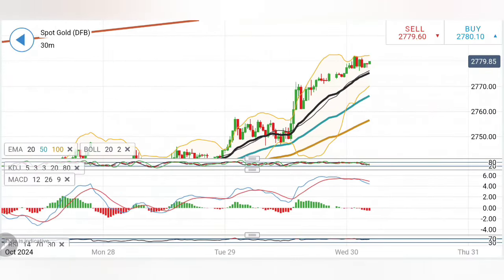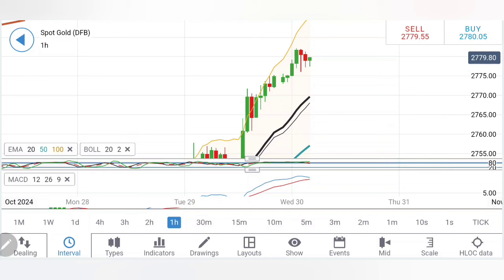Let's start first with gold, followed by silver — watch till the end. If you look at the charts for gold, you will find it is delivering higher lows and higher highs and trying to trade in this bullish channel.